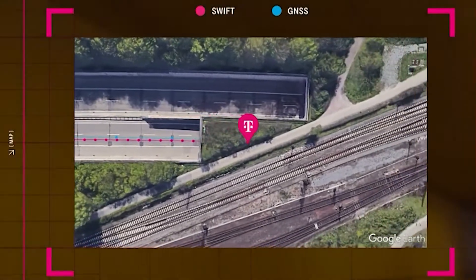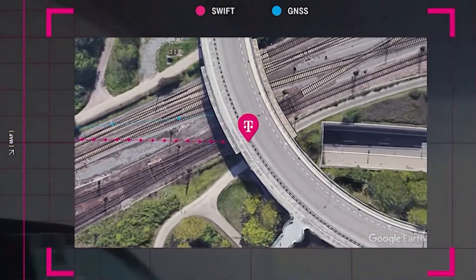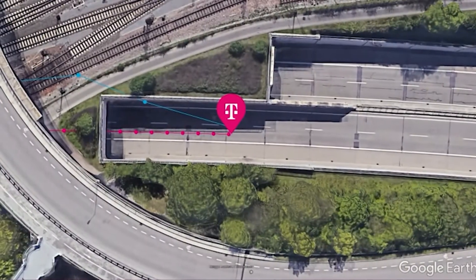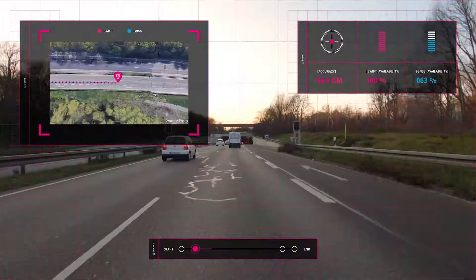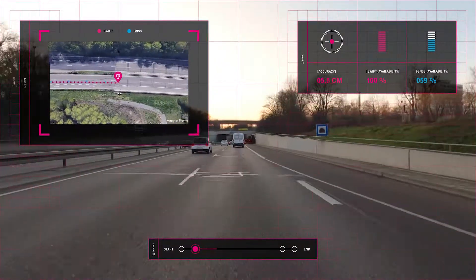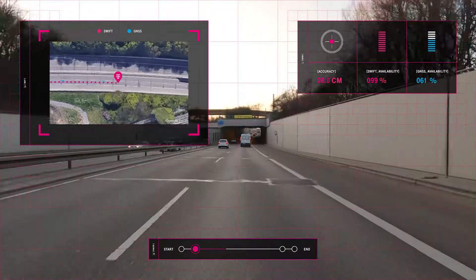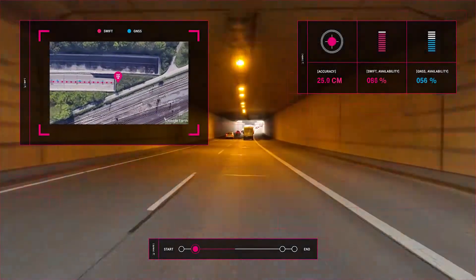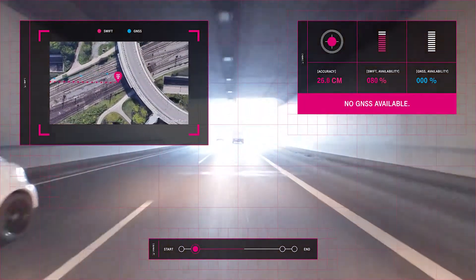The precise positioning output is represented by the magenta dots, compared to a high-quality automotive GNSS system represented by the blue dots. When GNSS availability is impacted, precise positioning relies on a powerful sensor fusion, utilizing inertial and wheel odometry data to provide sustained lane-level accuracy, even in situations where normal GNSS solutions struggle or fail.